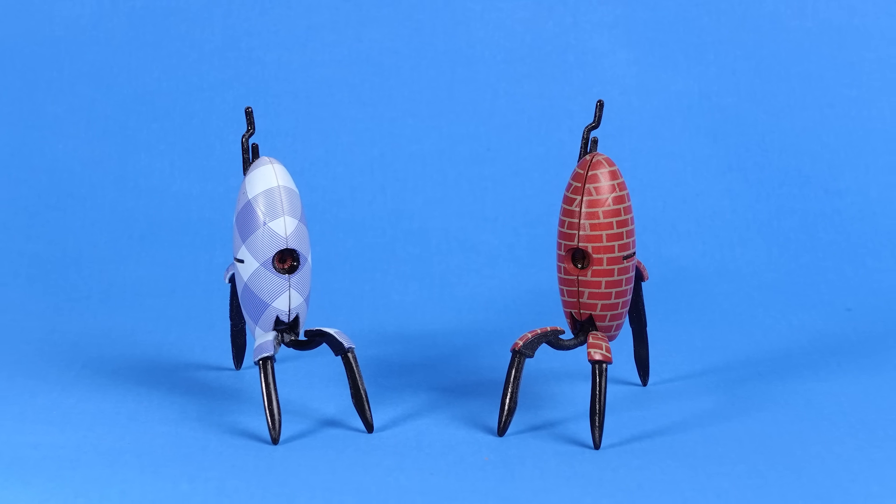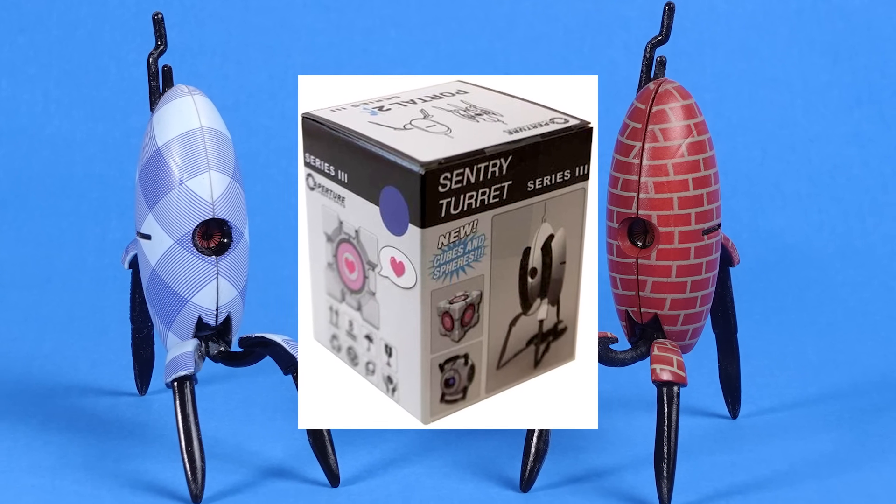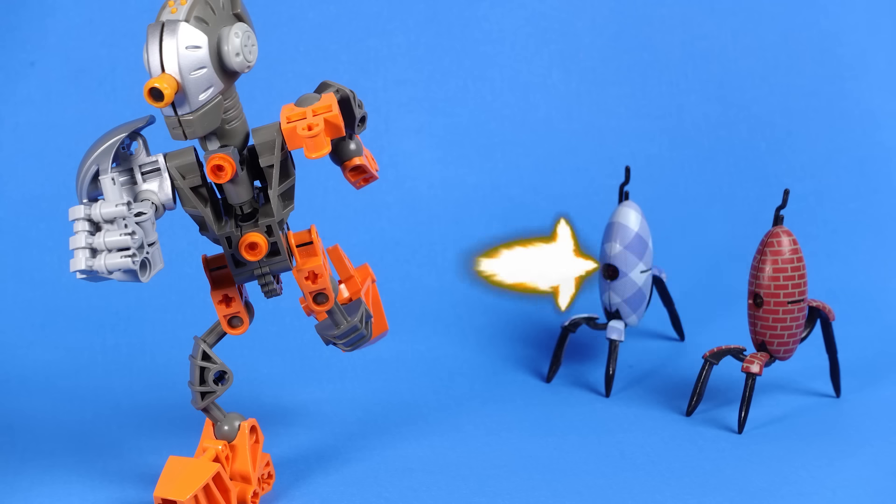Speaking of GLaDOS, here's some collectible portal turrets from a portal turret blind box series they had back when Portal 2 came out. I think you'll agree these two are much better than the Bethesda figures, but they keep on shooting me out. Stop.